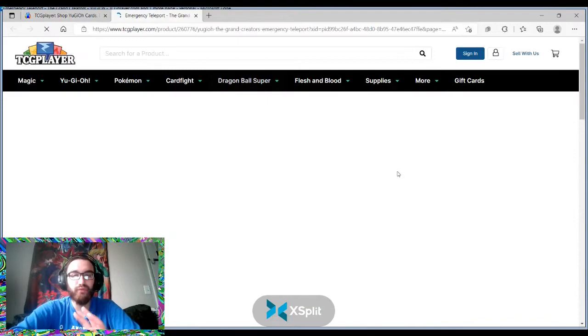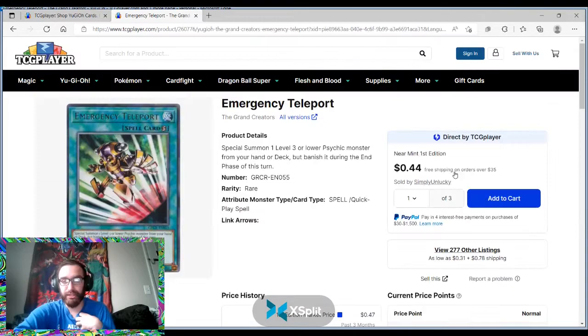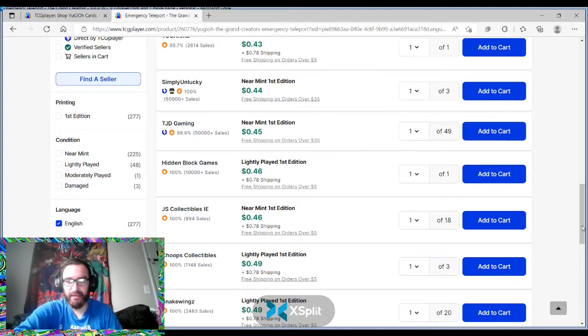Emergency Teleport — I would hold off on it just right now. I hope it gets semi-limited or limited. But if you personally think this card is not going to get hit on the ban list, 100% pick up your playset tomorrow.